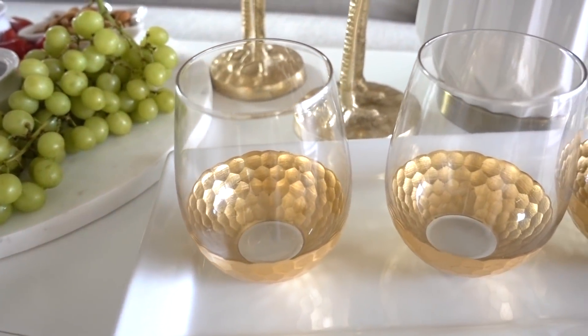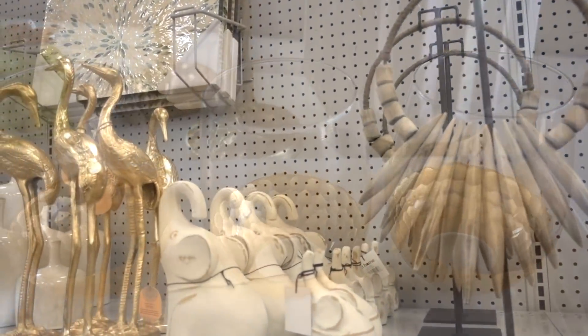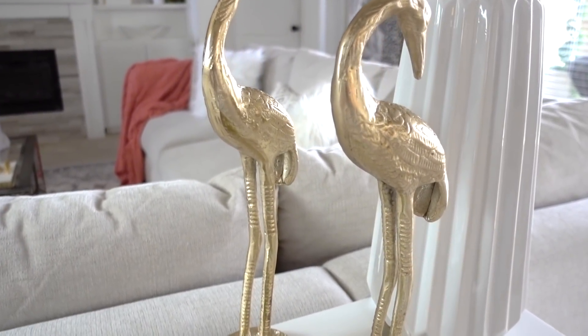These stemless wine glasses with gold at the bottom — love, love, love this detail. I also love to add a little decor. It's such a nice pop of gold to add to the top of the console table. It's tall and it doesn't take up any table space.